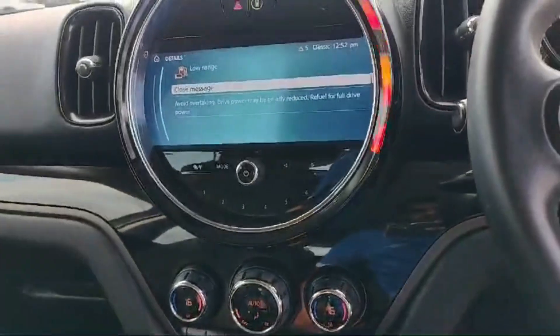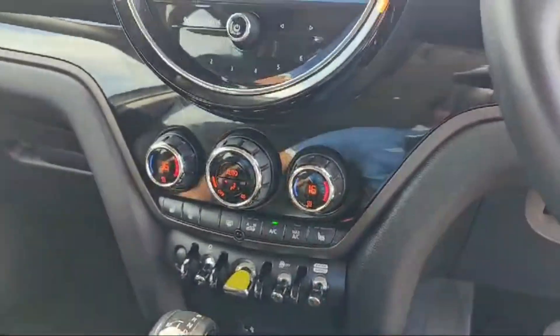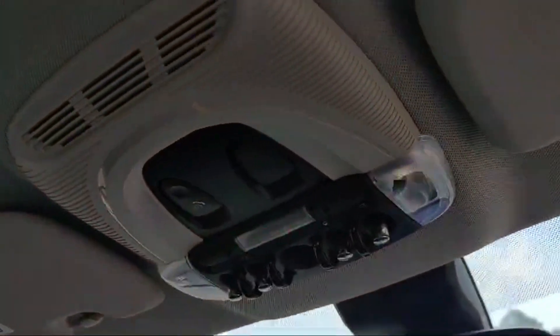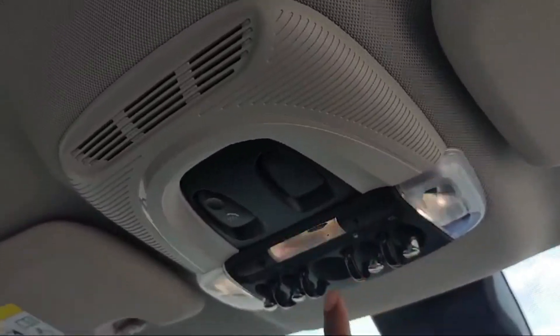There is a USB Type-C charging option along with a voltage electricity outlet, so you can charge your mobile phone from multiple options. The interior lights and controllers are quite nice looking.